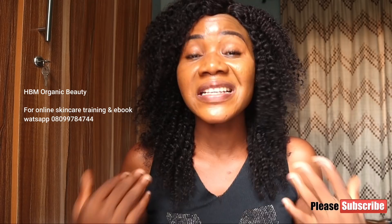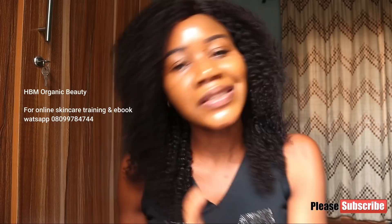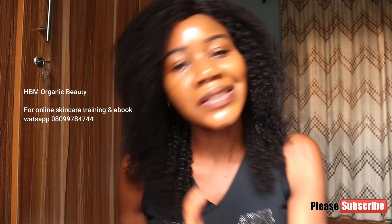Everybody is still learning. Even I myself — I am still learning. I read every day, I do my research every day. So yes, today we are starting our skin whitening agent series.